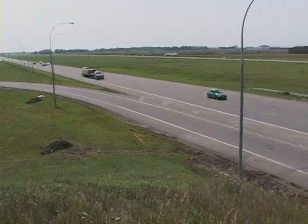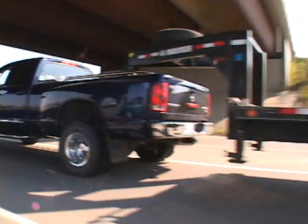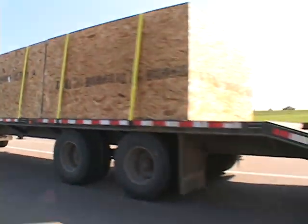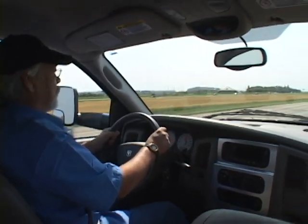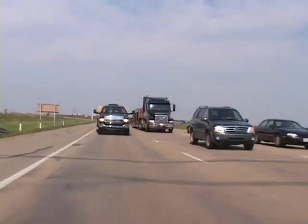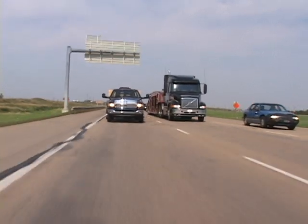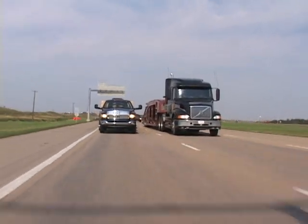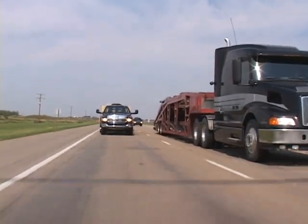Trailer combinations are wide, long, and often difficult to keep centered in your lane of travel. It requires vigilance and frequent mirror checks to keep the unit out of harm's way and out of the way of other vehicles. Wind, road irregularities, and ruts can cause the trailer unit to wander and, if not caught early enough, begin an oscillation that can easily get out of control.